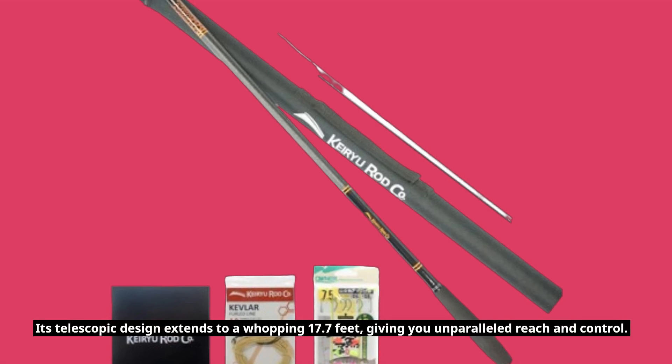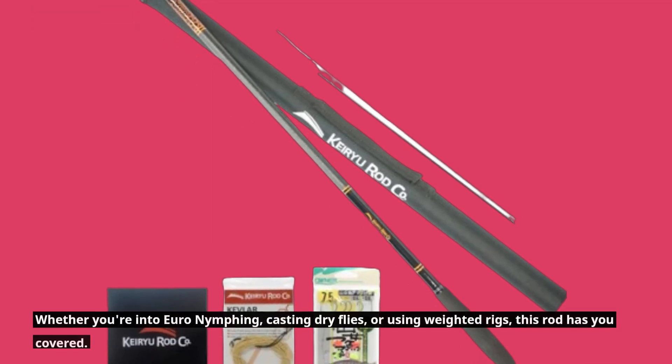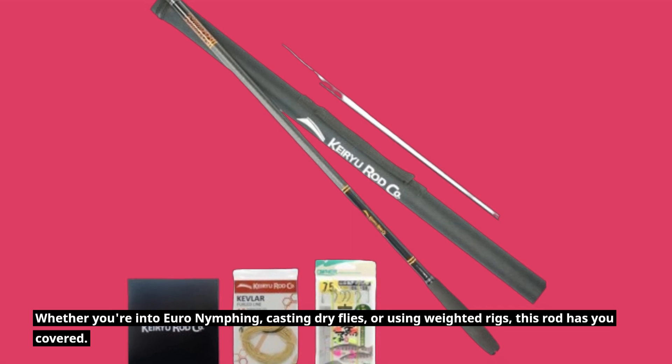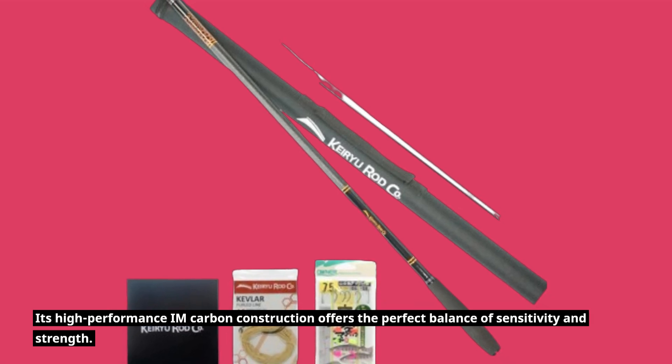Its telescopic design extends to a whopping 17.7 feet, giving you unparalleled reach and control. Whether you're into euro-nymphing, casting dry flies, or using weighted rigs, this rod has you covered. Its high-performance carbon construction offers the perfect balance of sensitivity and strength.